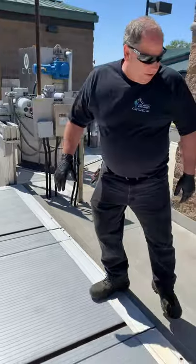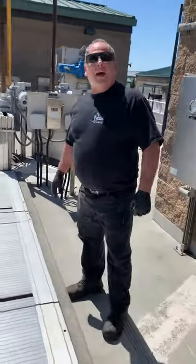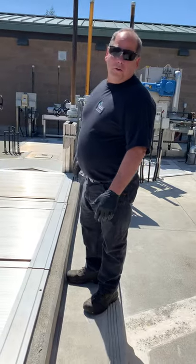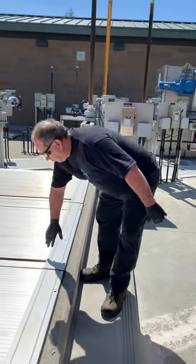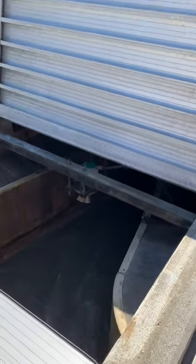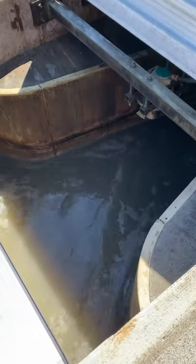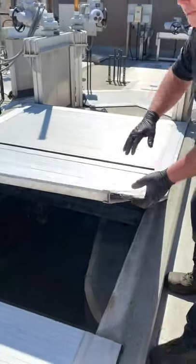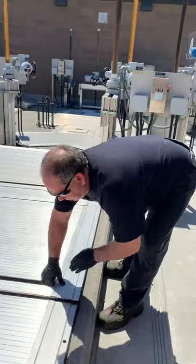Domestic wastewater is 99.99% water and very little solids — just a few hundredths of 1%. It's gray in color and has almost no odor when it's properly transported. In other words, when it gets down to the plant quickly, it doesn't spend a long time running around getting stinky.